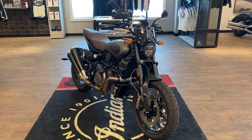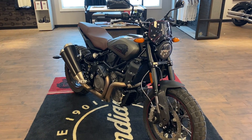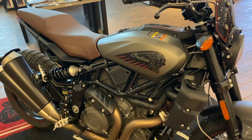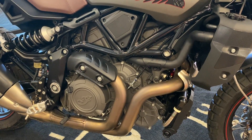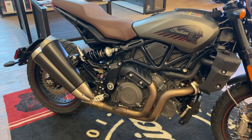Hi Riders, we are here with a 2022 Indian FTR Rally. This is the color titanium, and it has the 1200cc liquid-cooled V-twin engine, and it is a 6-speed.